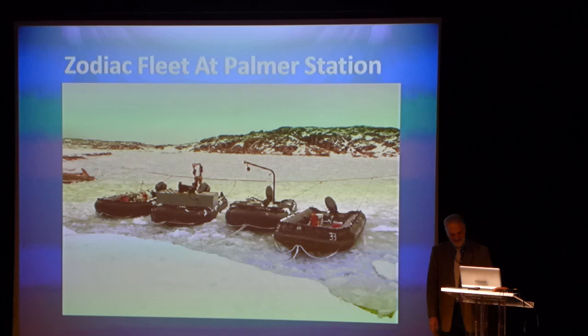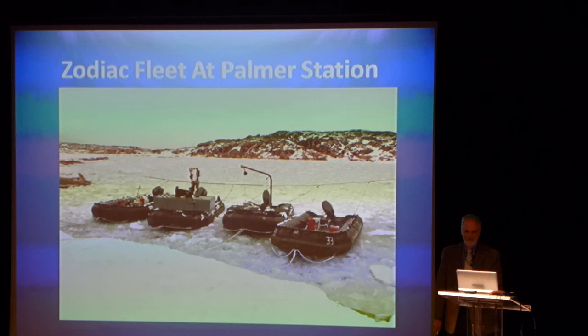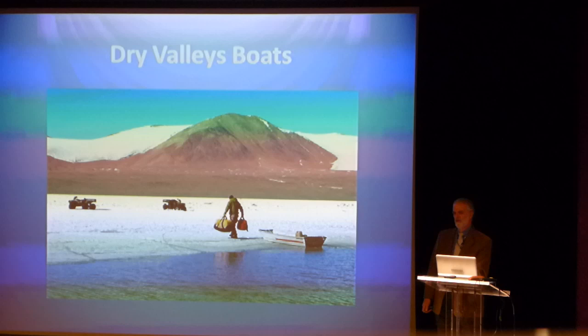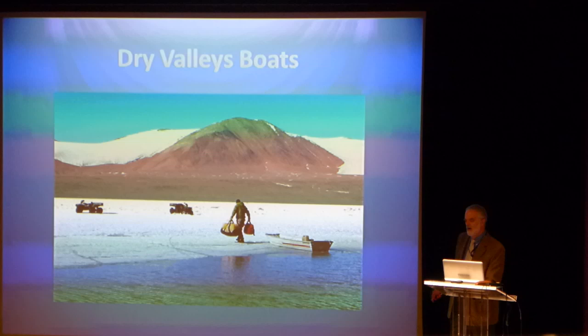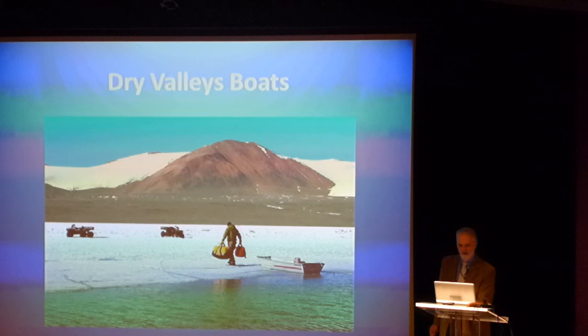So they'll take the boats out if they see a lot of leopard seals in the area. We do have a few boats in McMurdo, very rarely used, out in the Dry Valleys at those lakes. In the mid to high summer, they'll get a moat around the edge of the lake, so they'll use a little johnboat to go across and get out onto the ice surface in the middle of the lake.